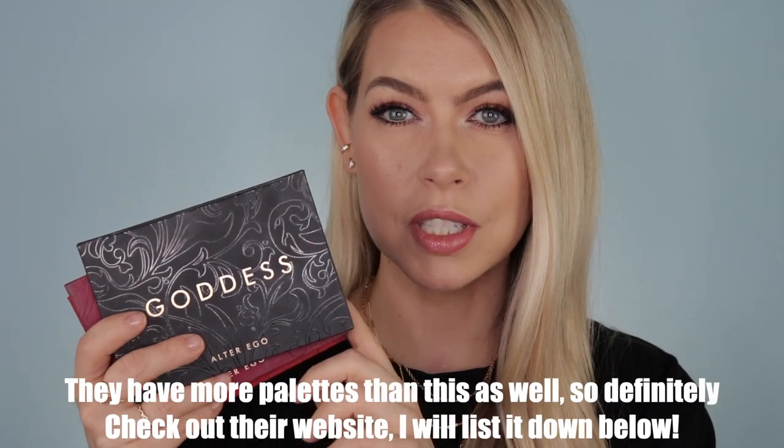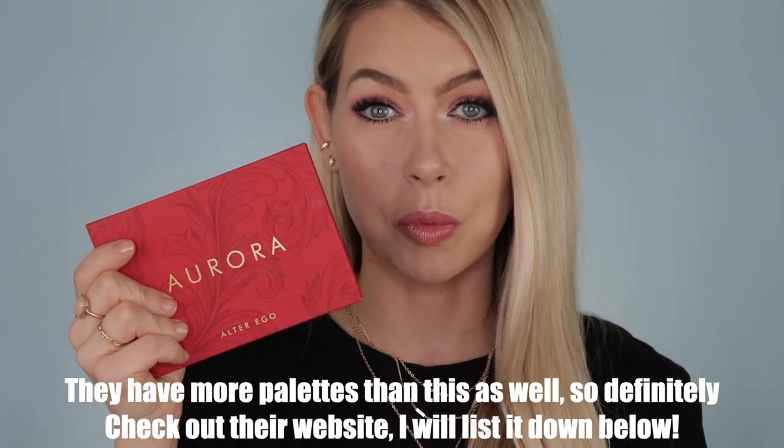First up is Alter Ego, a brand that launched in 2019. They do high-end palettes and I know some people compare them to Natasha Denona and Huda Beauty, but I personally don't want to spend over $100 on an eyeshadow palette. The formula is so beautiful. The Goddess palette was their first, then they dropped the Sahara palette and the Aurora palette — the Aurora is what I have on my eyes today. This might be my favorite; it's a really pretty palette and I've played with a lot of the pinks.